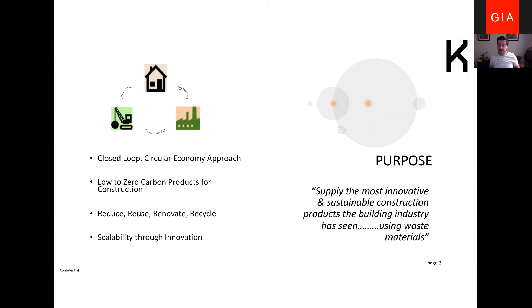For us, reduce, reuse, renovate and recycle are critical elements to our development and concepts. We very much want to deliver something that's truly scalable and can be translated across the globe, wherever the resources and demand for construction products are — through innovation in an industry that's always looking for new ideas and excited about change. Our purpose: to supply the most innovative and sustainable construction products the building industry has seen in generations.